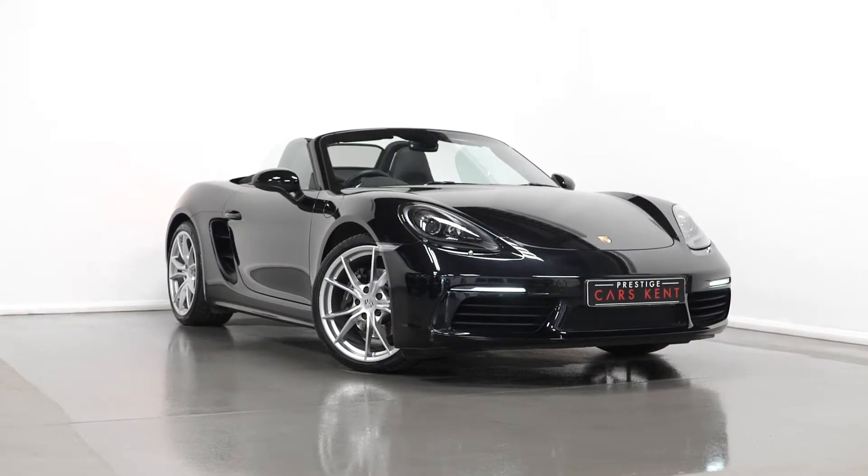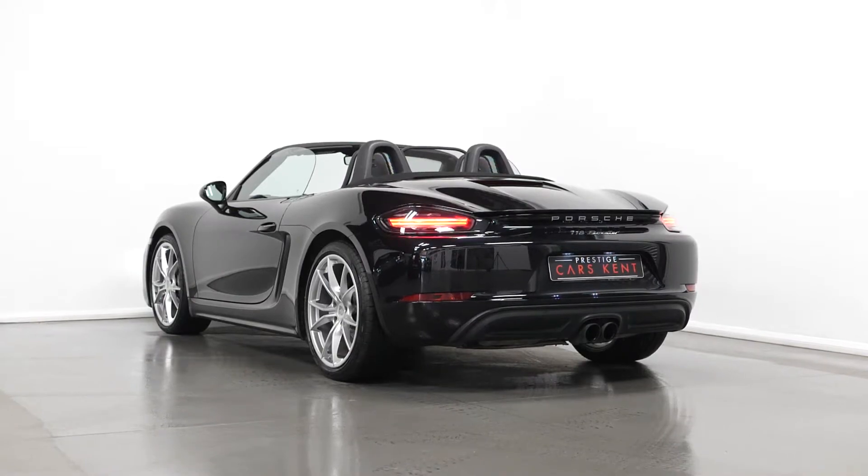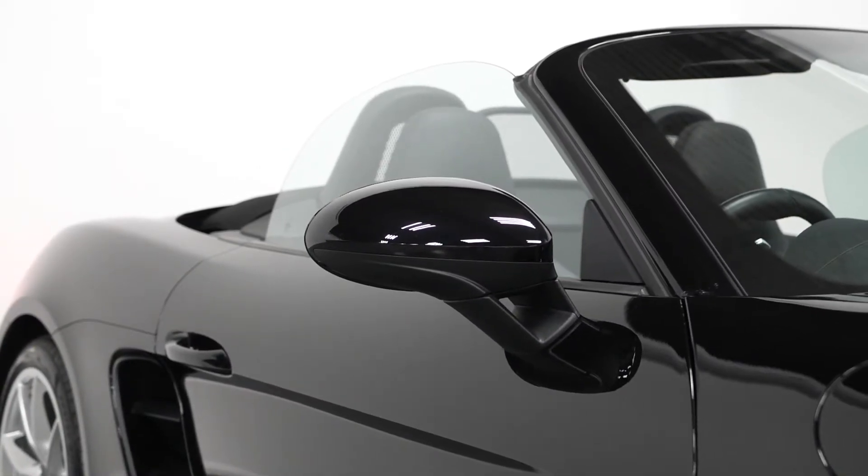Hello, Joe here today from Presti's Cars Kemp. Today it's a new and stock 2018 Porsche Boxster PDK. I'm just going to run through a couple of the standout features and specifications on this vehicle, starting with the exterior.